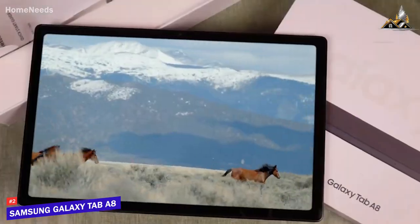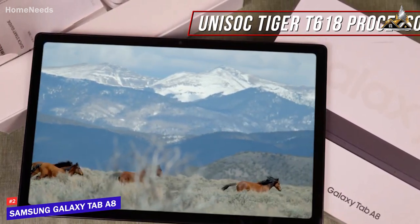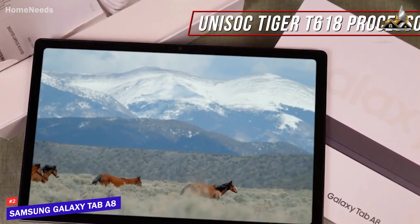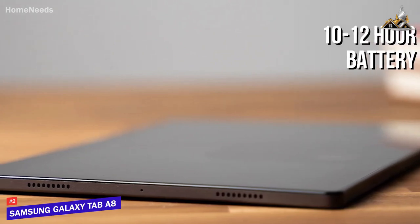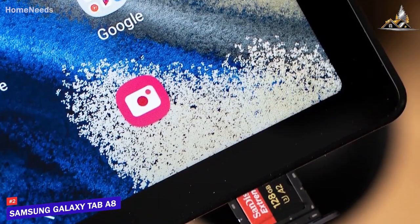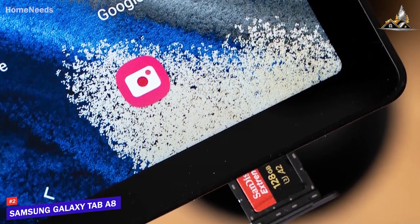It comes with 3GB of RAM and a Unisoc Tiger T618 processor that delivers enough power to nail basic tasks like browsing the web, loading apps, or streaming media, though it's not powerful enough for demanding applications or mobile gaming. It also offers solid battery life considering its affordable price and can reliably last for around 10 to 12 hours of usage on a single charge. Unfortunately, the storage might be an issue for some users, but it's available in configurations up to 128GB and comes with a microSD card slot to expand storage as needed.